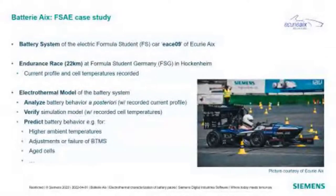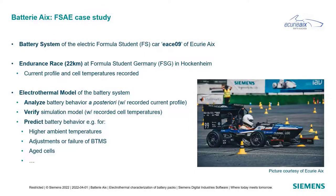Our case study is the battery system of the electric formula student car EACE09 of AcuraX. We look at the endurance race — 22 kilometers long at Formula Student Germany in Hockenheim — where we recorded the current profile and cell temperatures. With our electrothermal model, we analyze battery behavior a posteriori with the recorded current profile, verify our simulation model against recorded cell temperatures, and predict battery behavior for other operating points like higher ambient temperatures, adjustments to the battery thermal management system, failure scenarios, or aged cells.